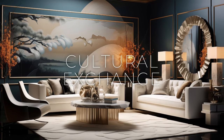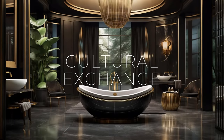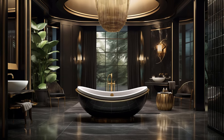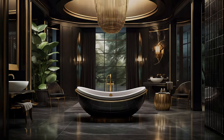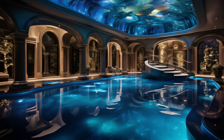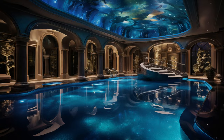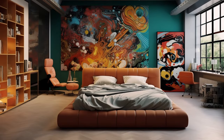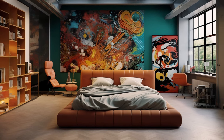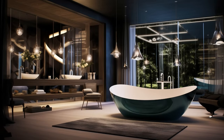One of the defining features of modern contemporary fusion art interior design is its embrace of cultural diversity and cross-pollination. In an increasingly globalized world, designers have access to a vast array of artistic traditions, architectural styles, and decorative motifs from around the globe. This cultural exchange has fueled a creative renaissance, inspiring designers to blend elements from different cultures in innovative and unexpected ways.